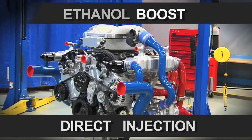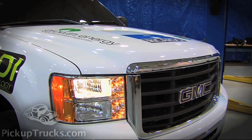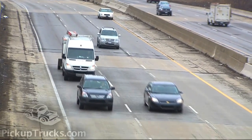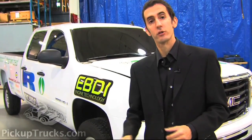What are they doing? They're taking a small displacement V6 and having it do the same amount of work as today's large gas and diesel engines that are V8s. Let's go ahead and take a closer look at this new engine.